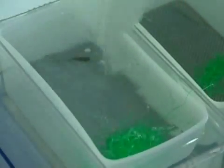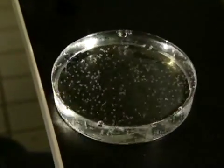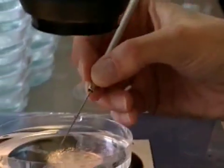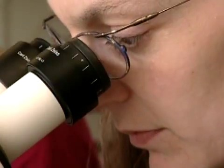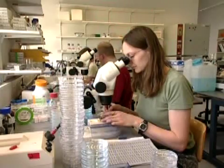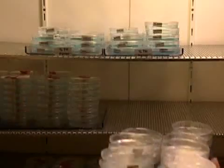A male and a female zebrafish in the breeding pool spend one night together in the same water. The next morning, the female lays up to 400 eggs. Not all the fish eggs are fertilized, so the unfertilized eggs have to be removed. The fertilized eggs, 25 per dish, are put in the incubator, where they evolve into fish larvae.